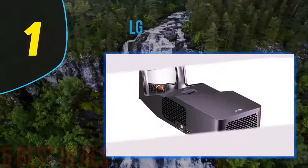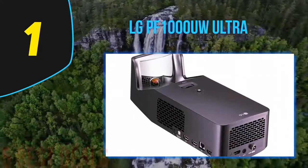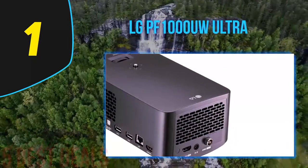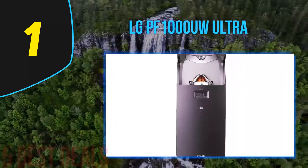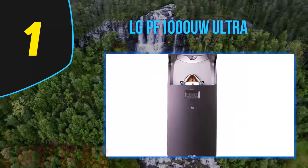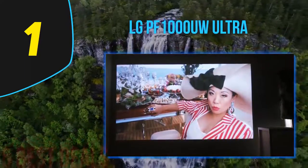Coming in at number one on our list, the LG PF1000UW Ultra. With no mounts to install, this smart home theater projector makes it easy to view your favorite movies. Just lay it about 15 inches from your wall to get a 100-inch image. Once you power it up, your images will come out in 1920 by 1080 quality, using about 1000 lumens to brighten your wall with vivid color.